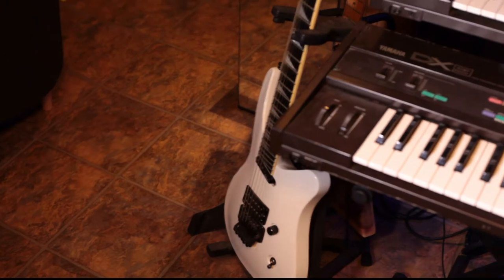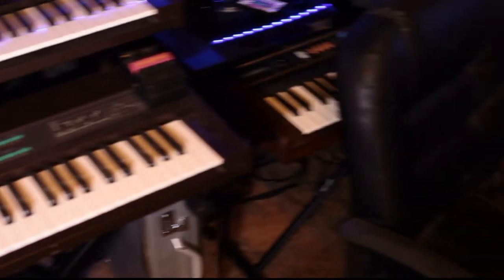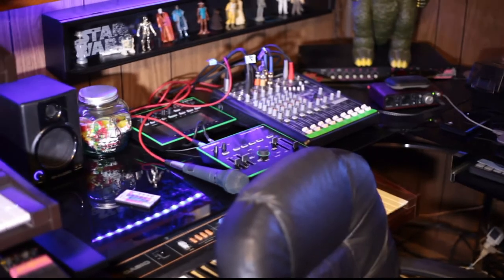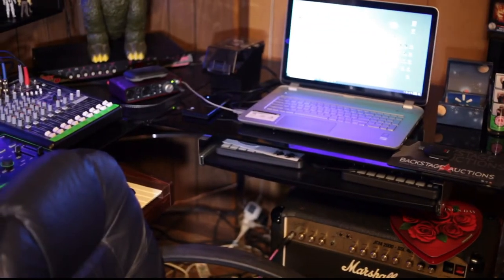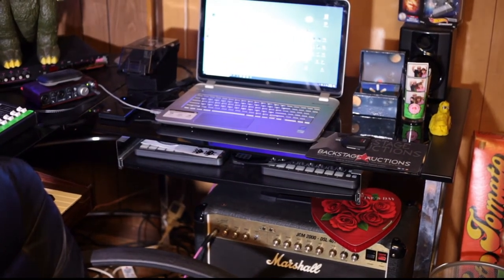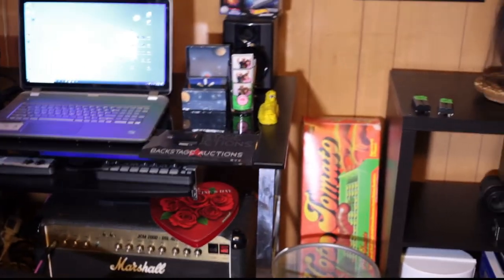Look over here — we have another Phil Collins guitar. How awesome is that? You can never have too many of those. Over there we have all the electronic gizmos and gadgets: drum machines, samplers, all kinds of good stuff. That is the laptop where I do all my editing. Down below is a really cool Marshall JCM 2000 amp.